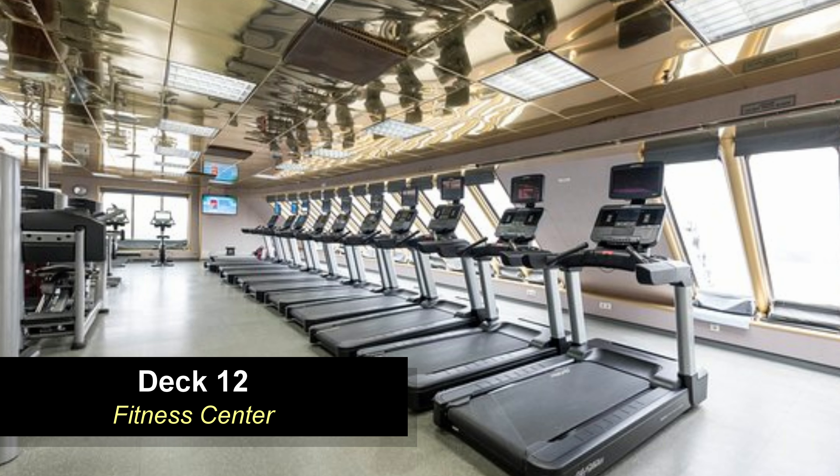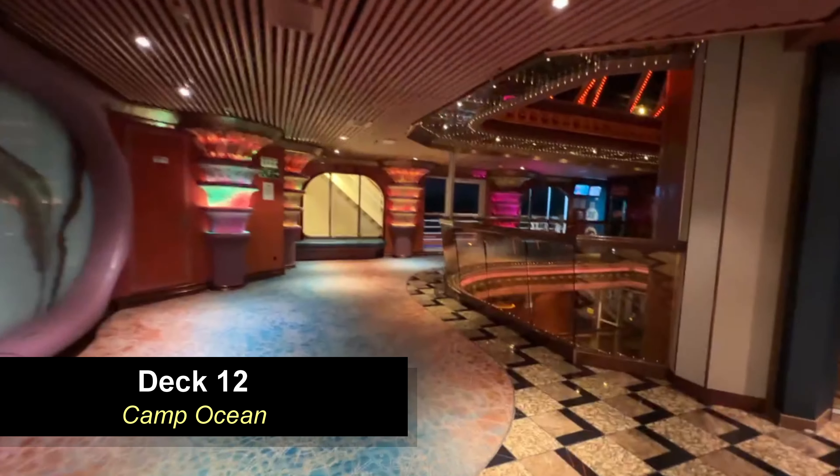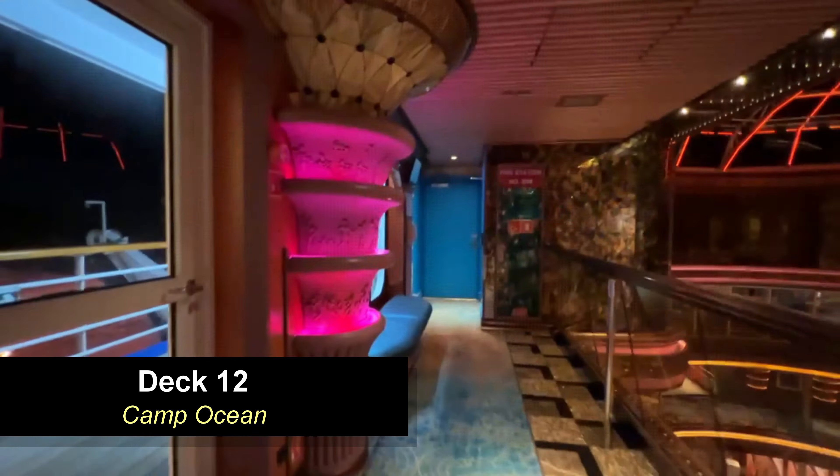There's quite a bit of fitness equipment here — for a ship this size it has quite a bit. There's bicycles, weight machines, treadmills, ellipticals — pretty much everything you can imagine. They also have a fitness studio where you can do classes and aerobics and that type of stuff.